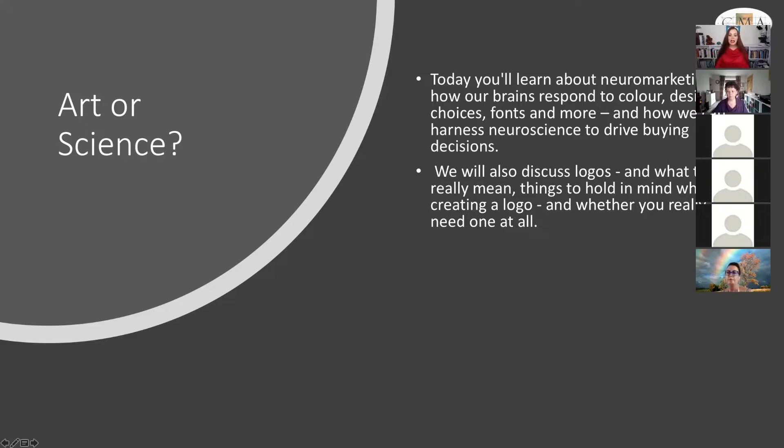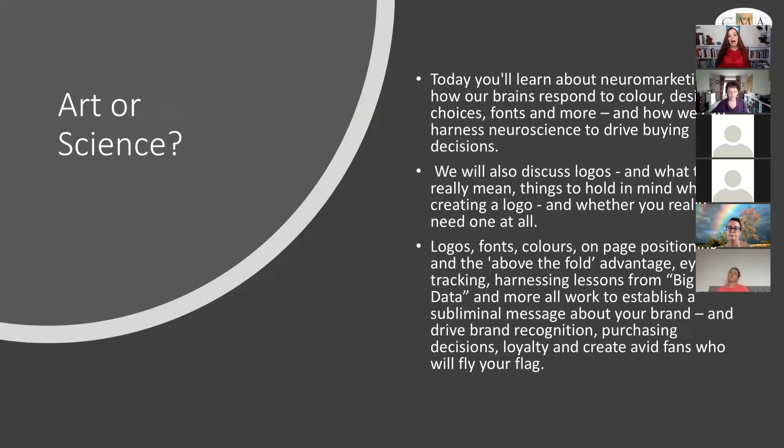We'll also be discussing logos — what they can really mean, things to hold in mind when creating a logo, and whether you really need one at all. Design, logos, fonts, colours, on-page positions, above-the-fold placement, eye tracking, and lessons from big data will all help you establish subliminal messages about your brand and drive brand recognition, purchasing decisions, loyalty, and create avid fans who will fly your flag.